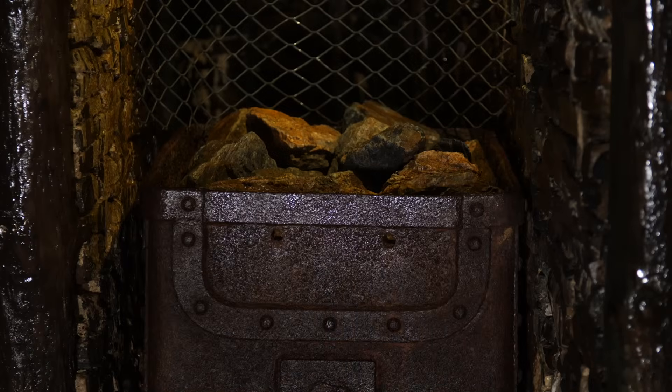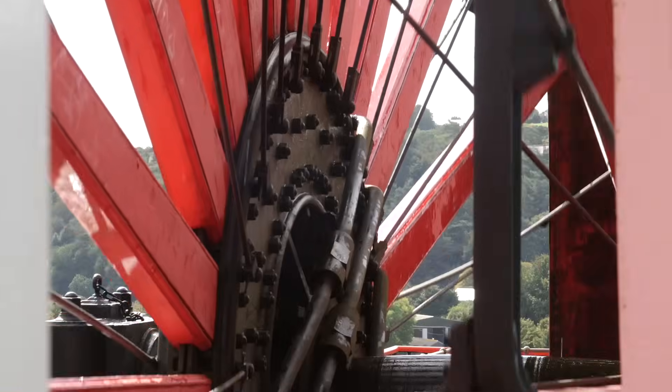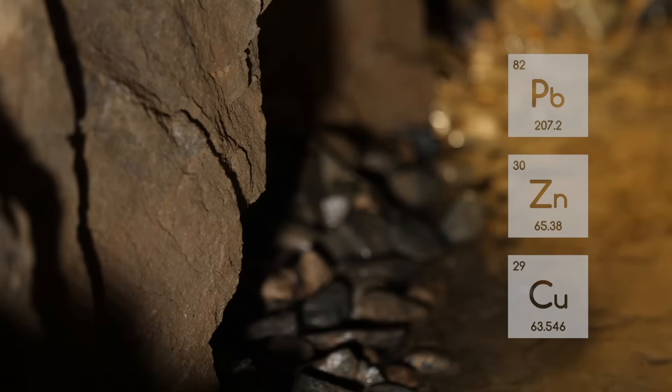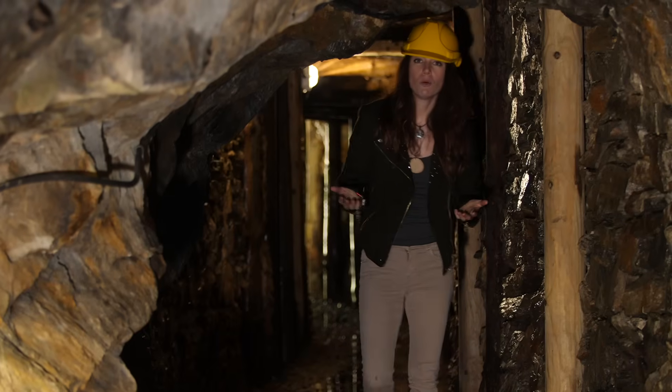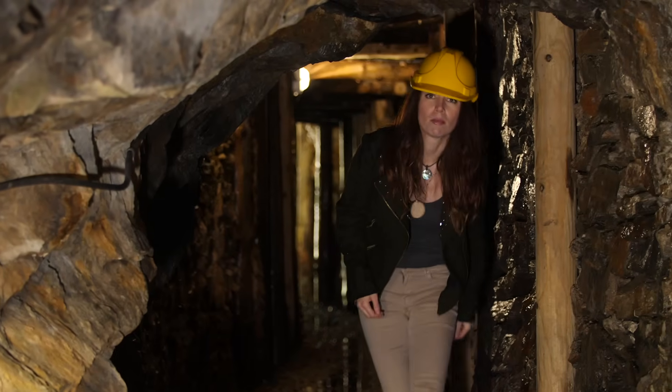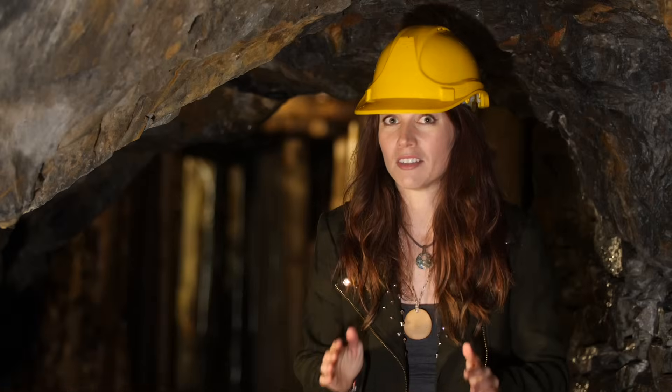This mine was an integral part of the island's economy and at its peak it employed up to 600 people and produced 20% of the British output of lead, zinc, and copper. The trouble with digging deep holes in the ground is that water likes to run in and fill the hole up, and so the mine's engineers had to find a way to keep pumping all of this water out.